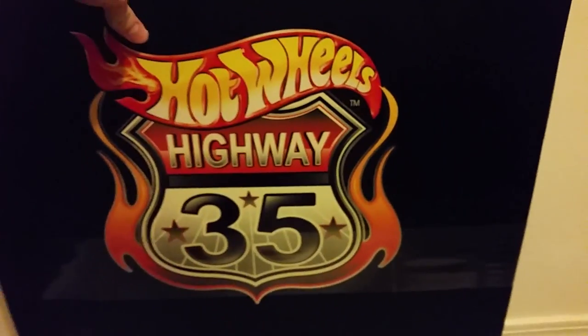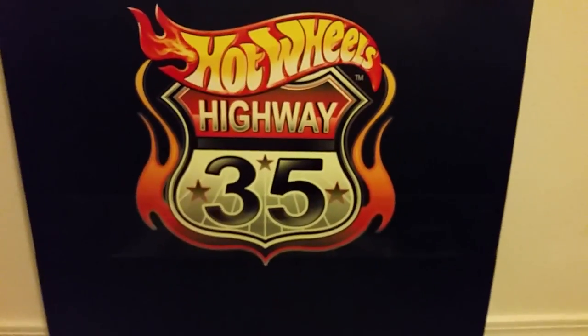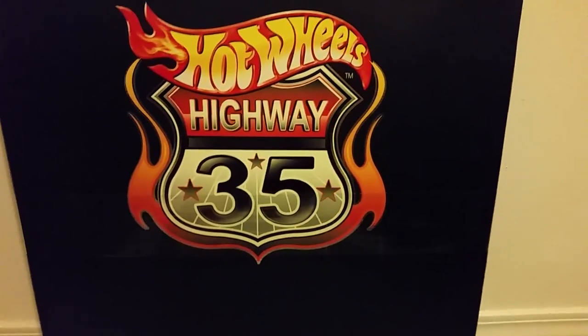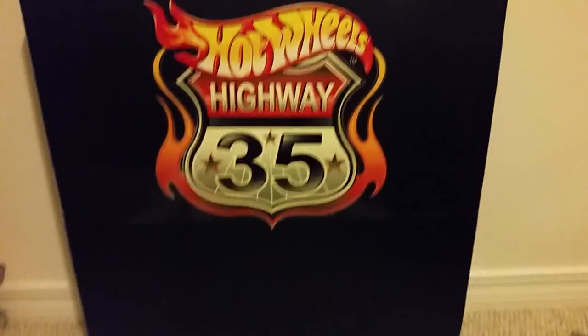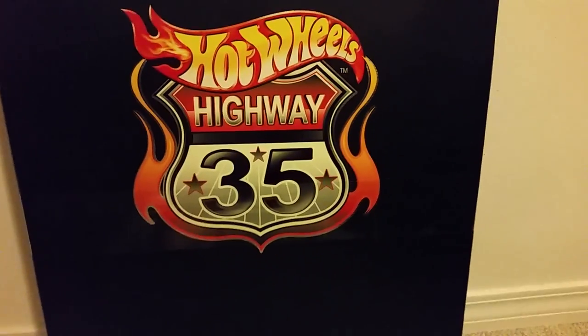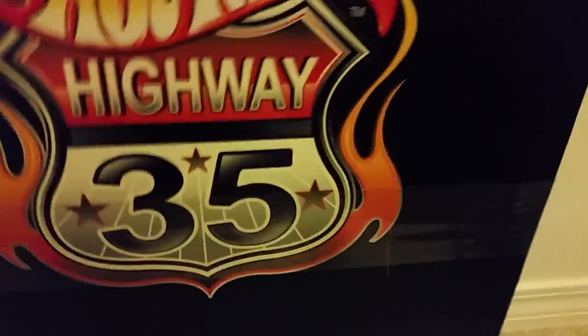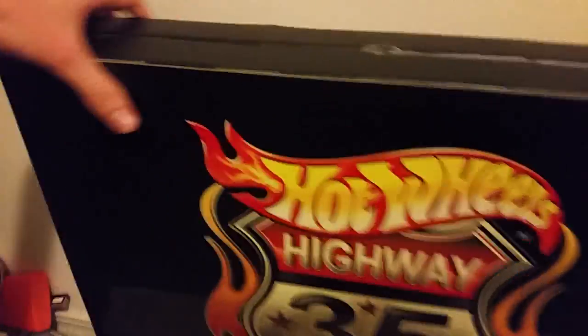Towards the end of 2003, one of the Hot Wheels exclusive clubs called the Redline Club offered this set — the 2003 Limited Edition World Race Complete Set. It features all 35 cars, plus an extra 36th car. Only 1,000 of these sets were made, and this is number 60 out of 1,000.